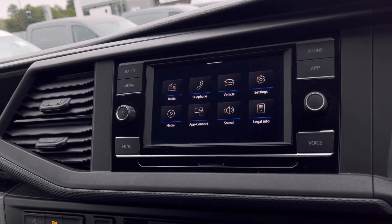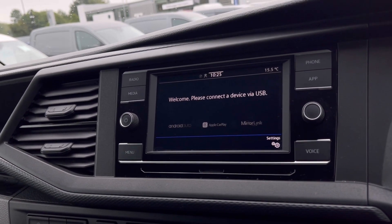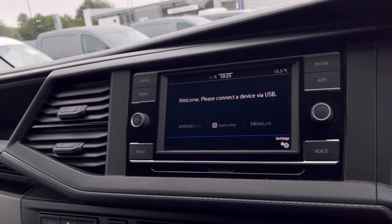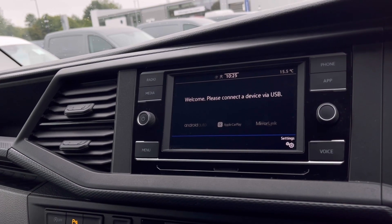Over to the infotainment screen, we have a wide range of options available. Heading to App Connect, this offers Android Auto, Apple CarPlay and mirror link, allowing access to driver-safe applications including Spotify, Apple Music and Google Maps navigation.